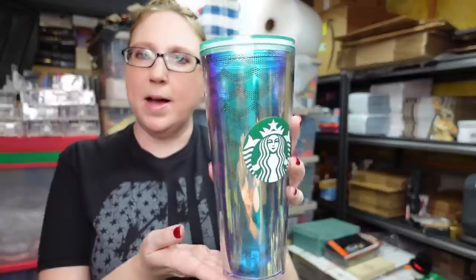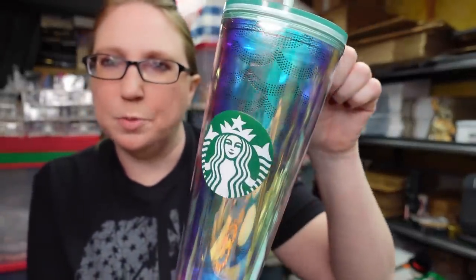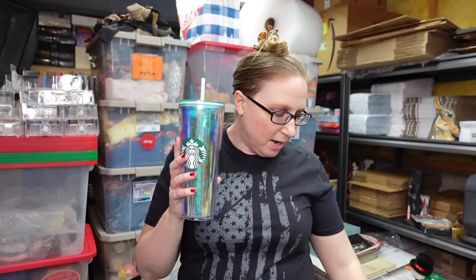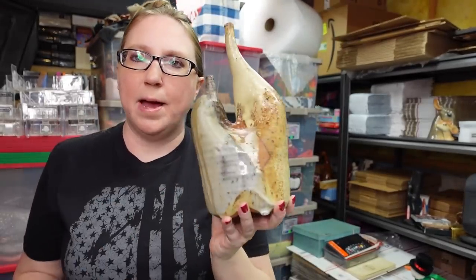This is a Starbucks tumbler — really pretty, iridescent with mermaid scales on it. I'm pretty sure it was never used; the sticker is still pretty well intact on the bottom. I picked this up at a yard sale and paid three dollars for it. I have it listed as a buy it now for $26.99.